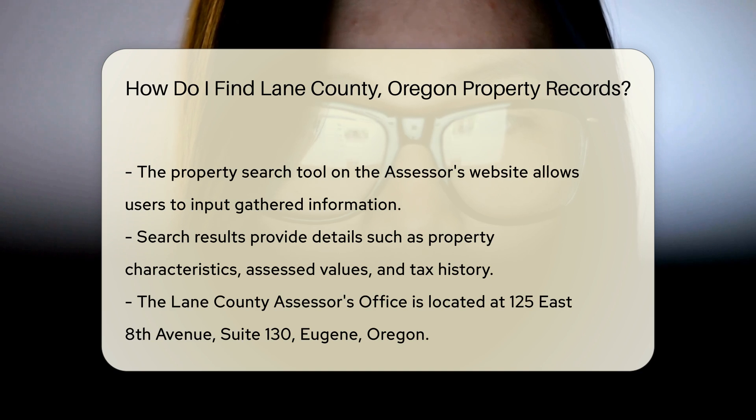The search results will display property characteristics, assessed values, and tax history.